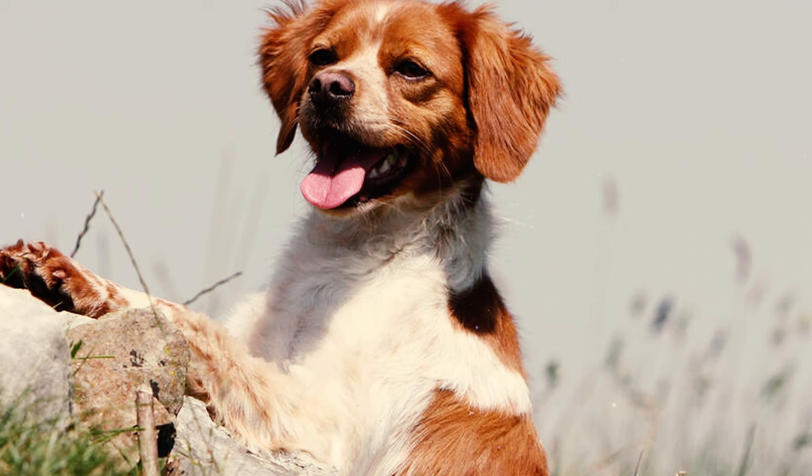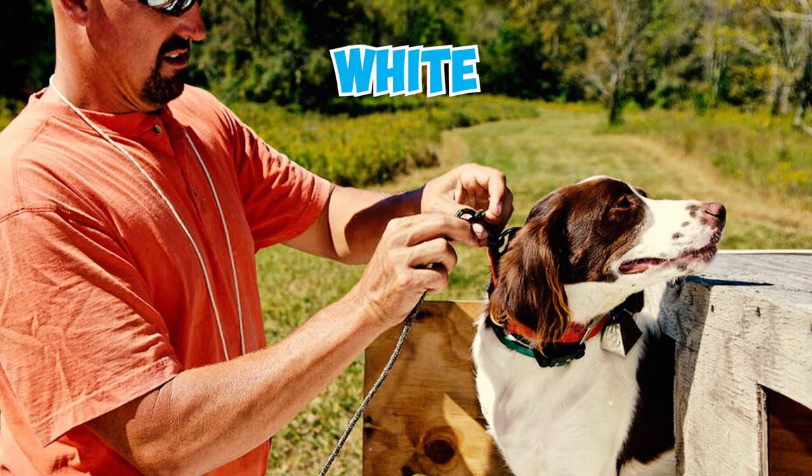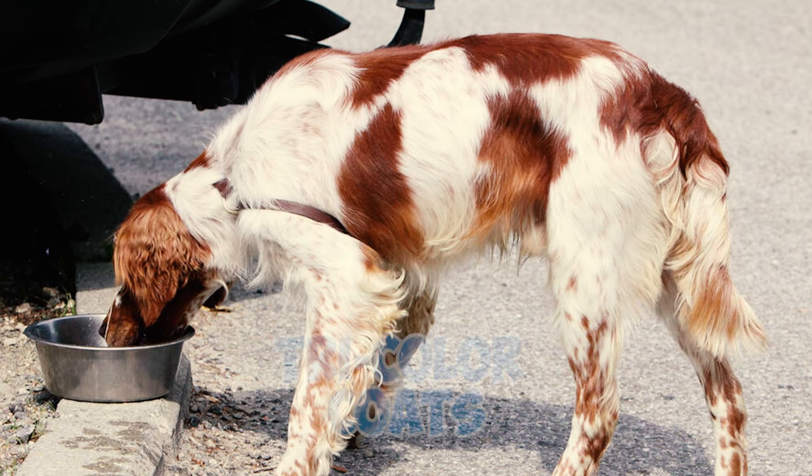Number 6: The Brittany's most striking feature is its beautiful single coat, which can be flat or wavy. As per the AKC breed standard, these dogs can have coats in orange and white or liver and white colors, displaying either clean or roan patterns. Some ticking is desirable, but tricolor coats, while possible, are generally not favored.